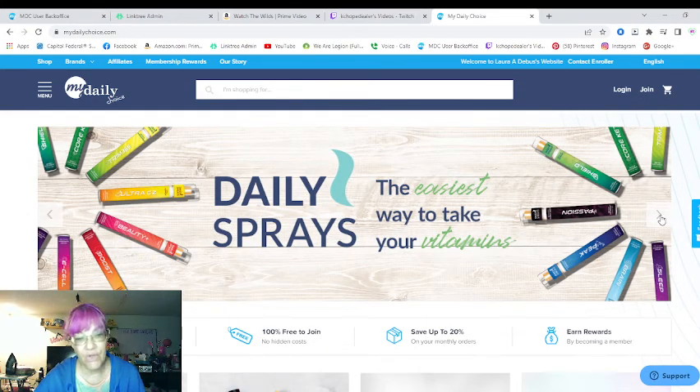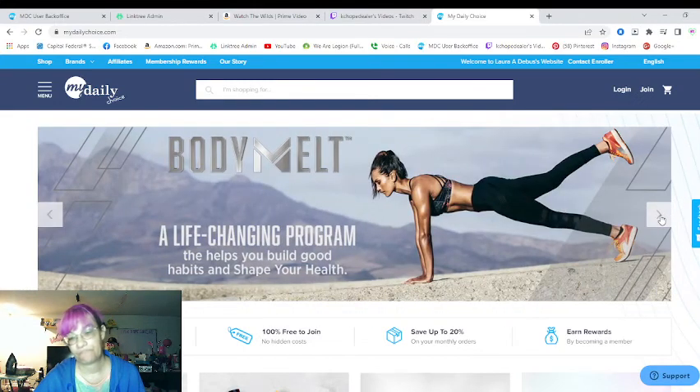These are the daily sprays that we have — there are 11 of them, and all of these are guaranteed for 60 days. Body Melt is a super great weight loss program with gut health, life-changing shakes, and protein shakes. A lot of the community has come up with great recipes. The easiest one is probably the waffles I made with the protein shake mix — chocolate waffles for the kids.